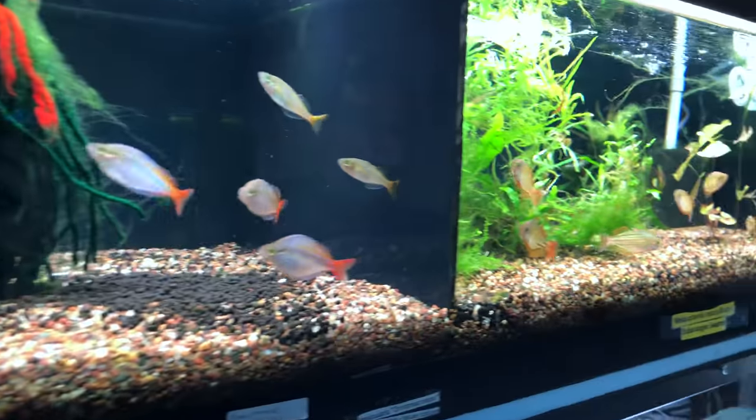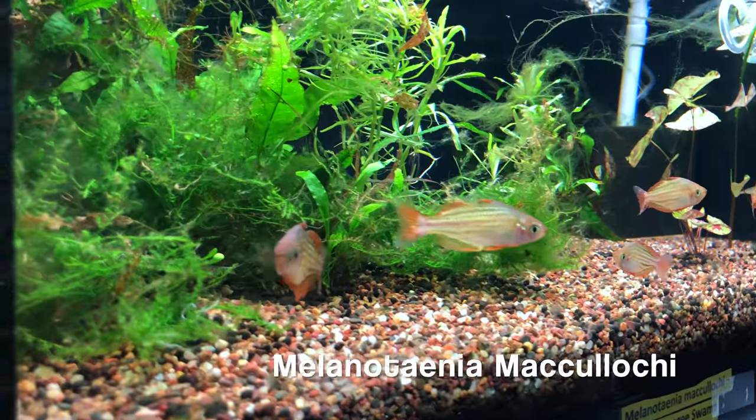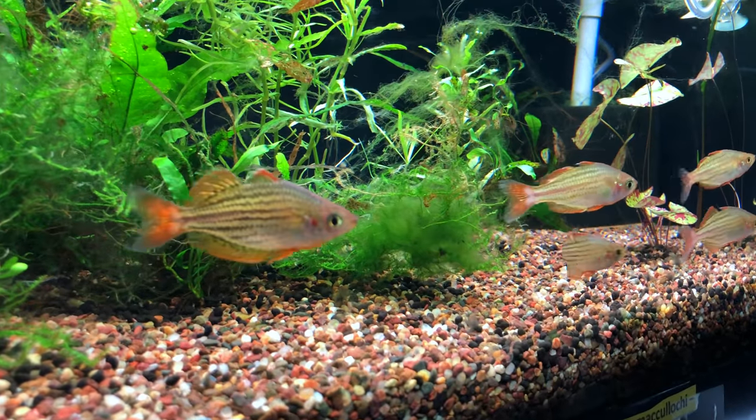We can go to Australia here now. This is Melanotenia McCullochai. We saw McCullochai in that other tank — look at the difference. They've still got stripes, but they're very different.